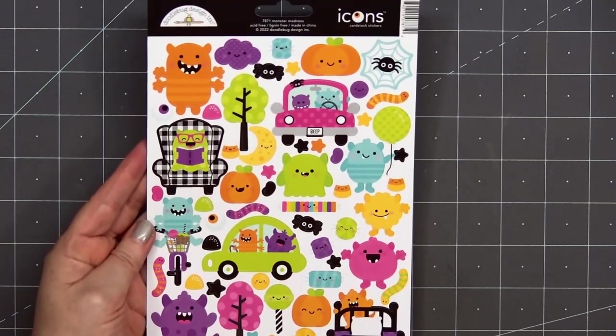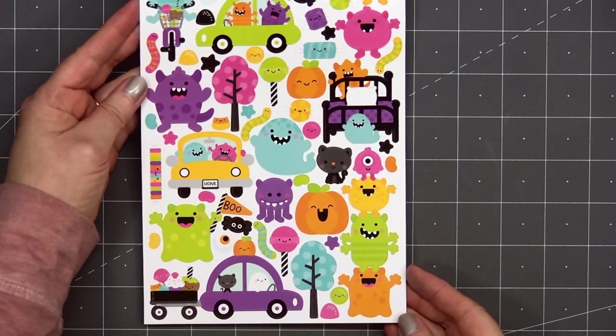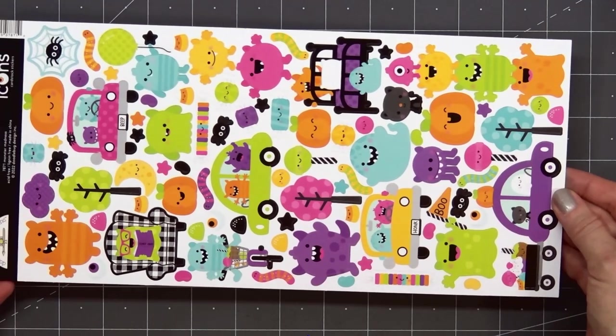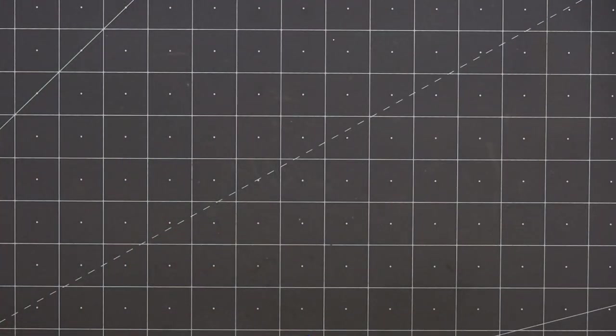Here's the sheet of cardstock icon stickers, so you can see how bright and vibrant they are compared to the puffy stickers. There are so many adorable monster images, and the icon stickers are nice since they're smaller than the ephemera pieces. They also don't have that white outline, and I know some people don't care for that.